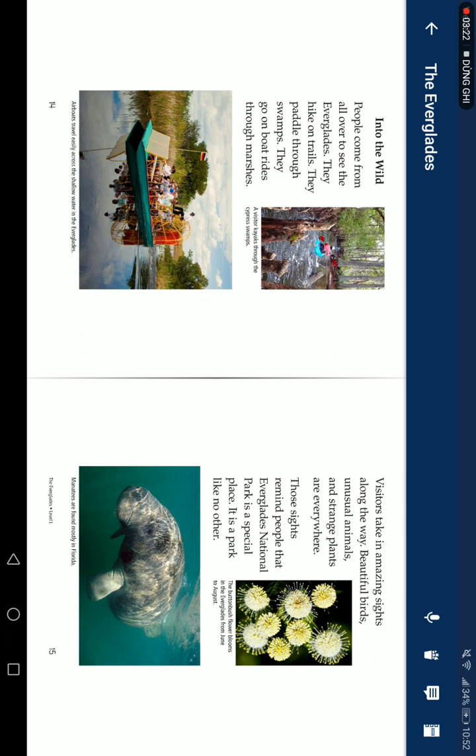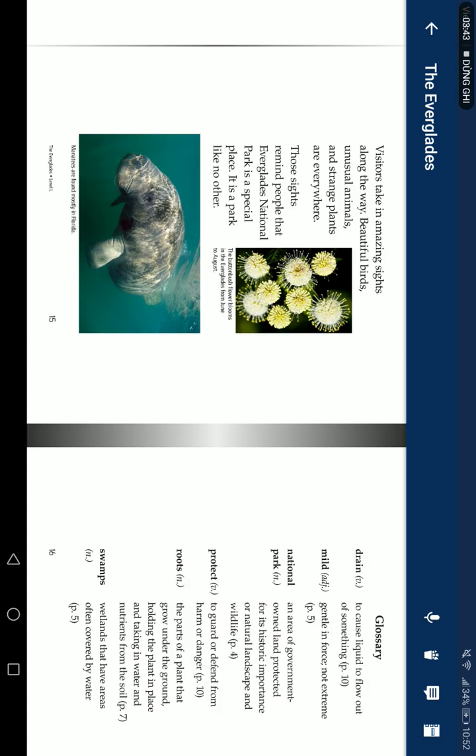People come from all over to see the Everglades. They hike on trails, paddle through swamps, and go on boat rides through the marsh. Visitors take in amazing sights along the way — beautiful birds, young animals, and strange plants are everywhere. These remind people that Everglades National Park is a special place, a park like no other.